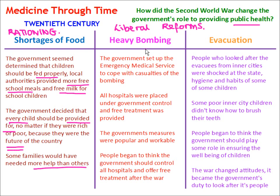Heavy bombing during World War II meant that the government set up the Emergency Medical Service to cope with casualties. All hospitals were placed under government control. Before this, there was a wide range in the quality of treatment — the rich were treated in private hospitals and the poor in workhouse infirmaries. The government measures were popular and workable, and people began to think the government should control all hospitals and offer free treatment even after the war, leading to the introduction of the National Health Service in 1948.